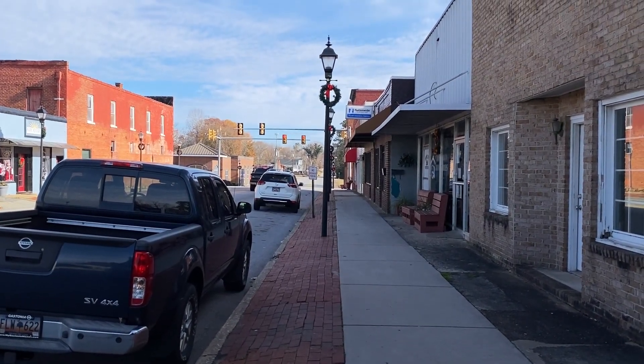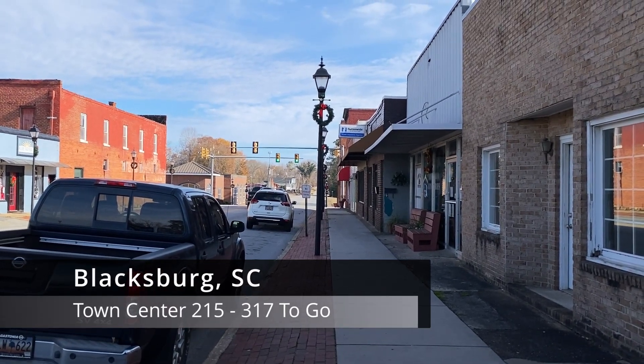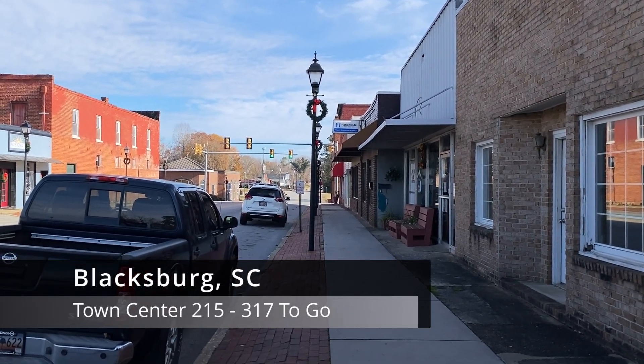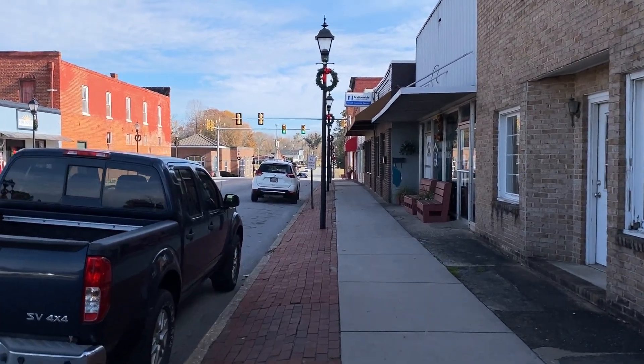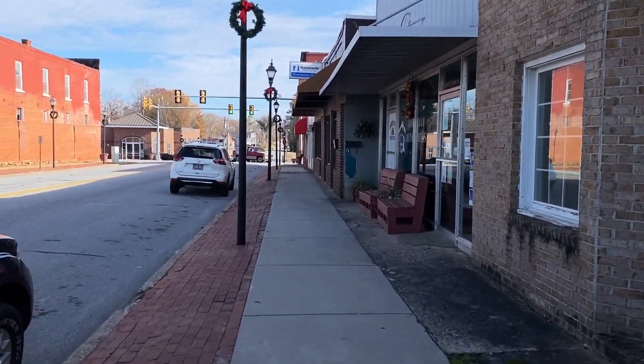It's December 2nd, 2022. My name is Timothy French. We're in Blacksburg, South Carolina to continue on a quest to visit every town center in the state. Let's get started — we're walking down main street right now, got a few stores in town.